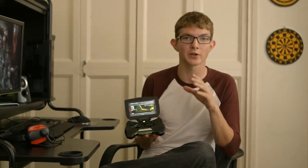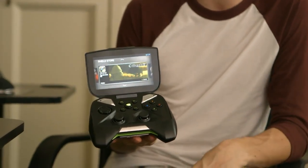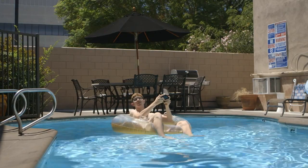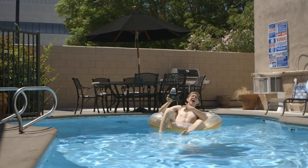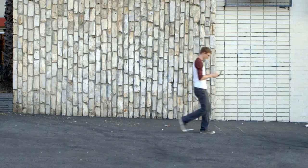One of the biggest things Shield offers gamers is the ability to play your PC games over your home Wi-Fi network, away from your computer, using your GeForce GTX-based PC. I'm like 30 feet from my apartment right now and I'm playing Metro.